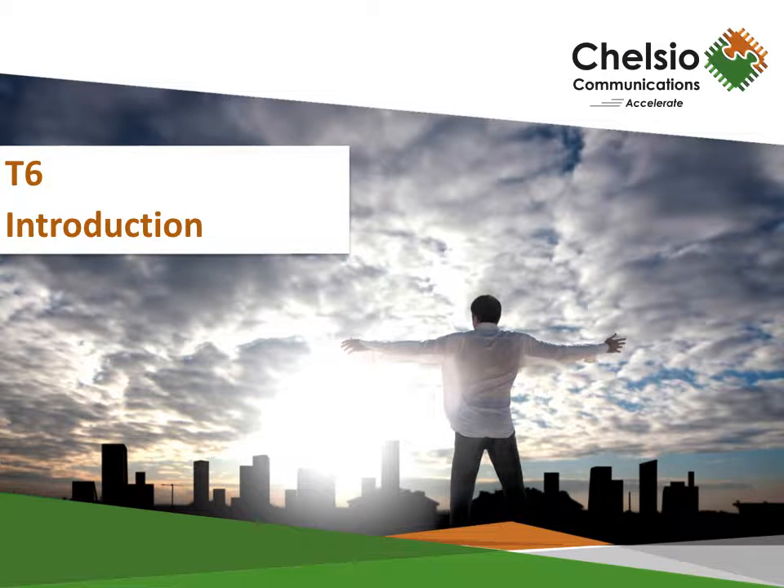Welcome and thank you for watching this webinar where we will introduce Chelsio Communications' Next Generation T6 ASIC. Once you are done watching this video, we are sure that you'll be as excited to get your hands on one of these as we are in bringing it to you.